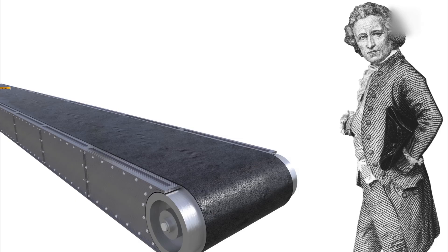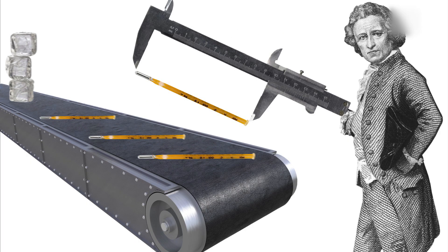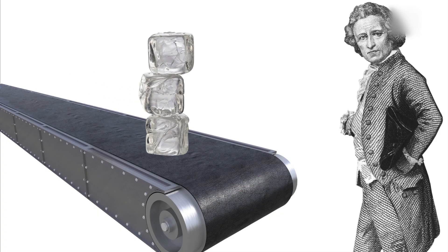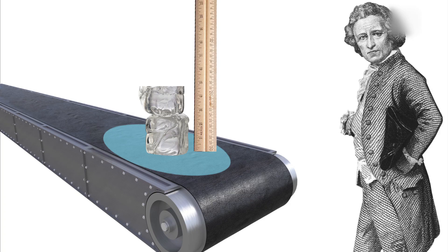Eventually, Daniel started manufacturing thermometers. Like any other scientist, Daniel knew his work depended on precision, and measuring temperature requires two things. First, a reliable way of indicating a change in temperature. Second, a scale against which to measure these changes.